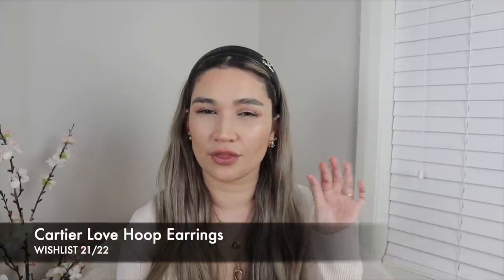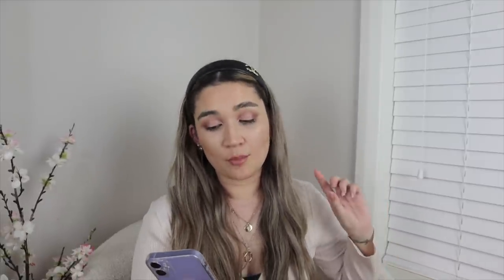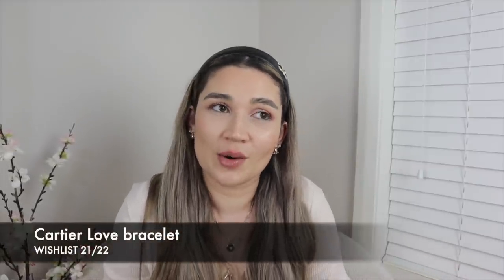I'm also looking at Cartier medium hoop earrings — not the huge ones, but a medium size. I'd prefer pre-loved to save money, though I'm also open to paying the full retail price of around $4,900 AUD. Another Cartier piece I want is the Juste Un Clou bracelet with diamonds in the thin version — as soon as they released the thin version with diamonds I knew that was the one. I'll have to get it brand new since it's a newer product and won't flood the pre-loved market.